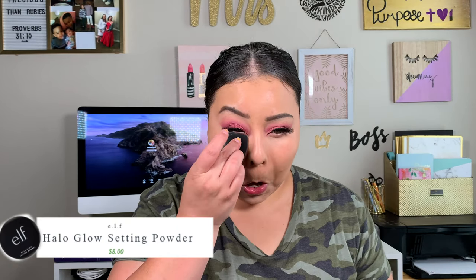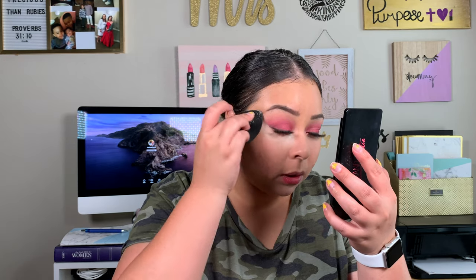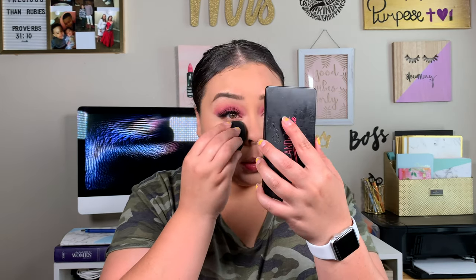Blending the concealer out with the flat edge, keeping it very focused right underneath my eye. This helps you be super bright where you need it, covers dark circles, and lifts right there. Using less product also helps with not creasing as much. Now we're going to set everything down with Halo Glow Setting Powder. Wow, this sponge picked up a ton of powder. My skin and under eyes are actually looking lovely.